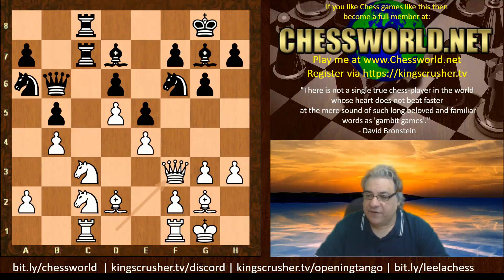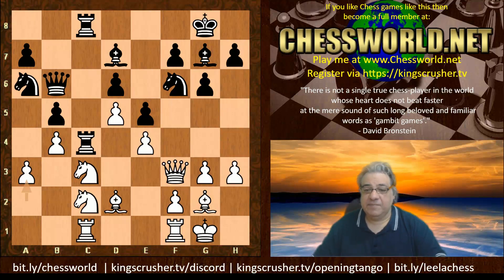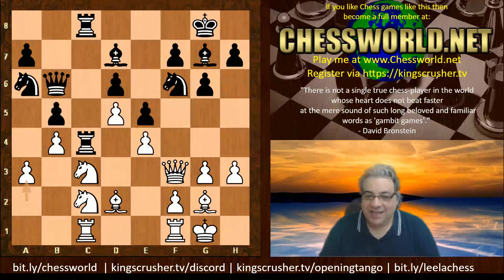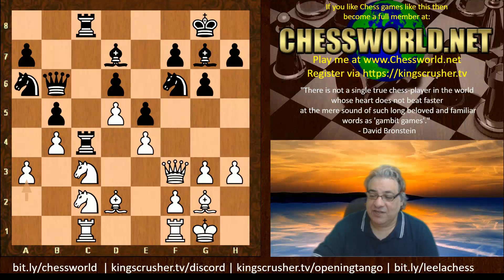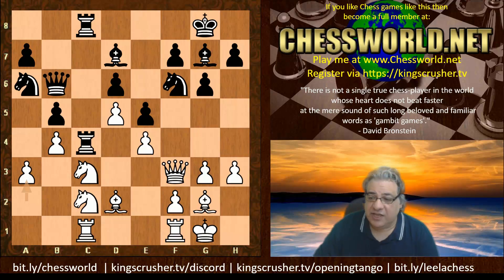We see Qf3 parrying the pressure for a moment on the c-file. Rc4, a3 — so at the moment trying to withstand the pressure, protecting that b4 pawn. But immediately here, perhaps this is like an allergic reaction. We have Rxc3 being played. So why sacrifice the exchange here? This goes to what I'm saying — sometimes it feels like you've got a right to play in a certain sector of the board, and here it's like black is rebelling against white's authority on this side of the board with these advanced pawns.